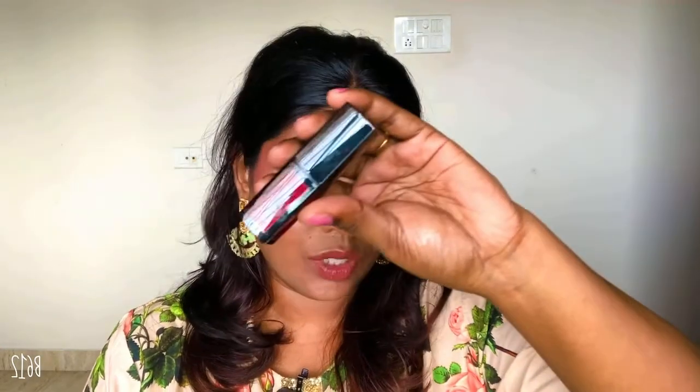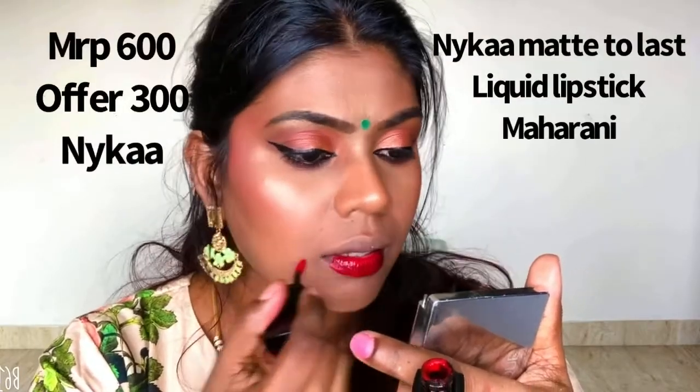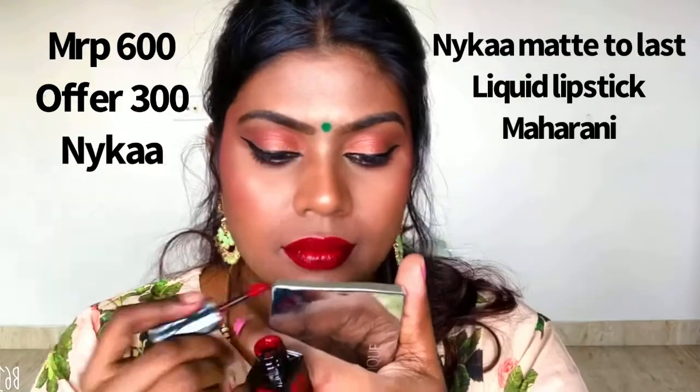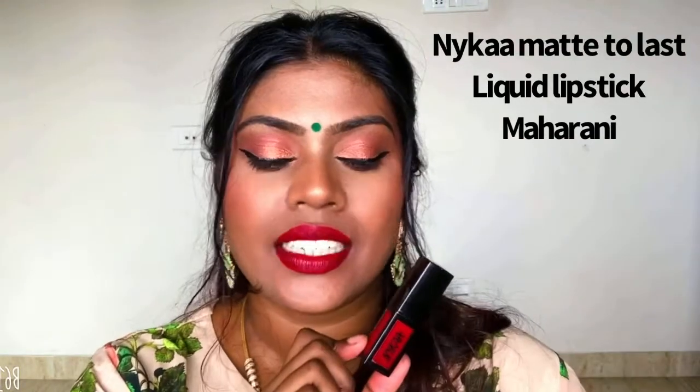Moving on to the top five — I have the Nykaa liquid lipstick in the shade Maharani. This was my top favorite when I started my YouTube channel; I had almost only this one liquid lipstick and I used to wear it on screen — it looked amazing, check out my old videos from two years back. It's a normal liquid lipstick that dries off really quickly, a very nice red shade that looks good with any kind of ethnic wear. I just love the shade — it's absolutely gorgeous.